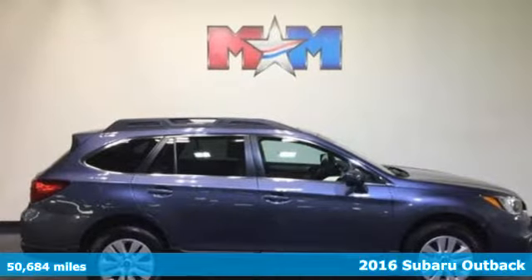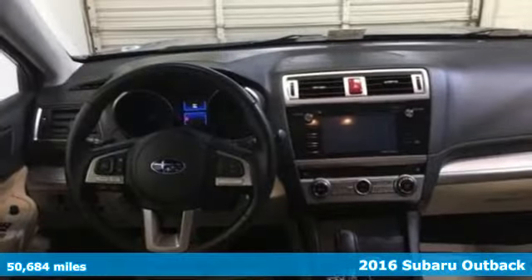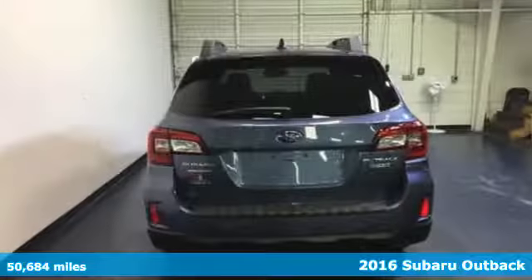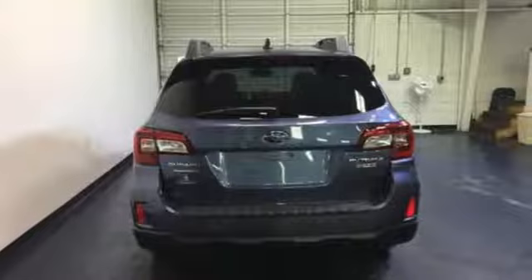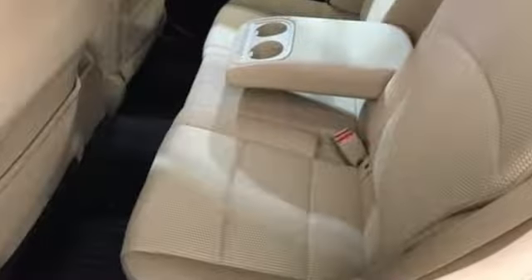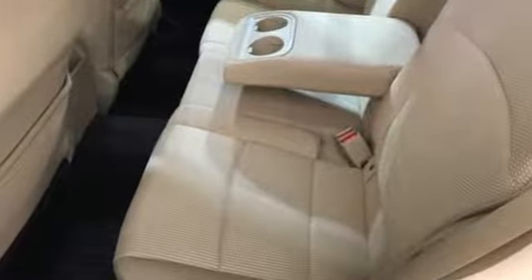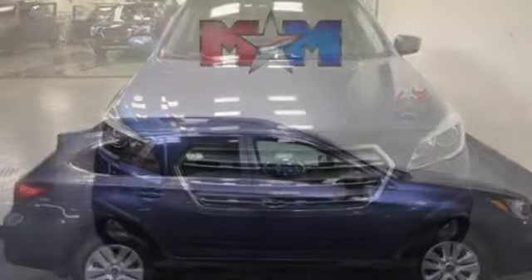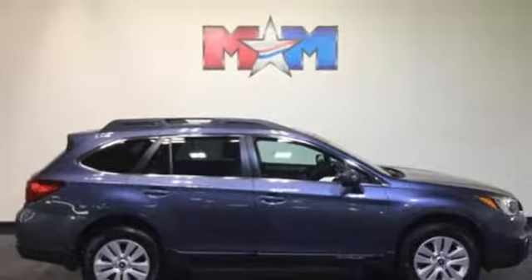It's a 2016 Subaru Outback. Years in the making, the Outback was a crossover before it was cool. Go almost anywhere with 8.7 inches of ground clearance and the power of its 2.5 liter Subaru Boxer engine that runs super smooth. Symmetrical all-wheel drive is supported by X-Mode, giving you even more grip on challenging surfaces.